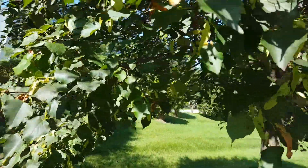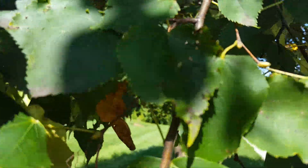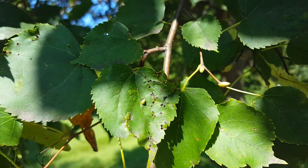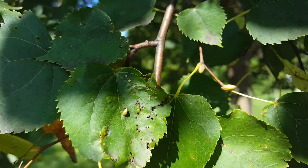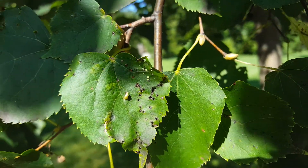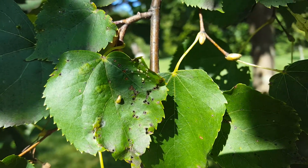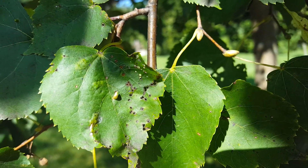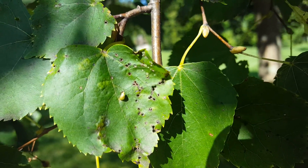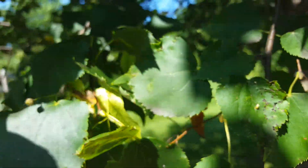Another pest of tilia is eriophyid mites. These are the growths that you see here. Eriophyid gall mites, sometimes called lemon mites or lemon gall mites — what they do is bite and chew the leaf, and the allergic reaction of the leaf is to create these galls. That's what the mites use to reproduce, putting their eggs inside and growing.